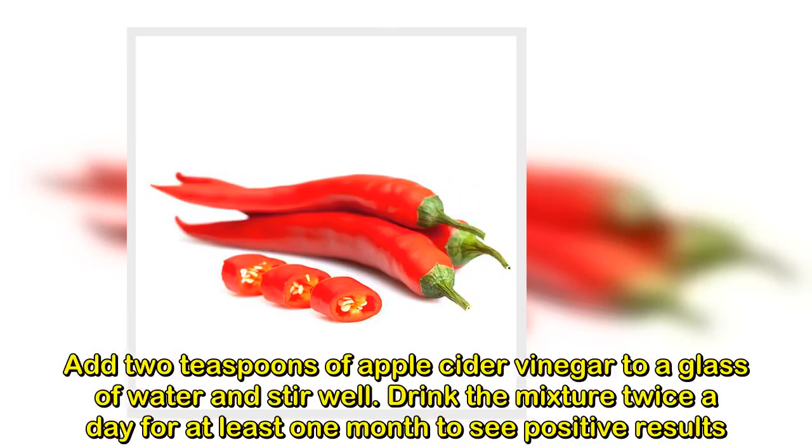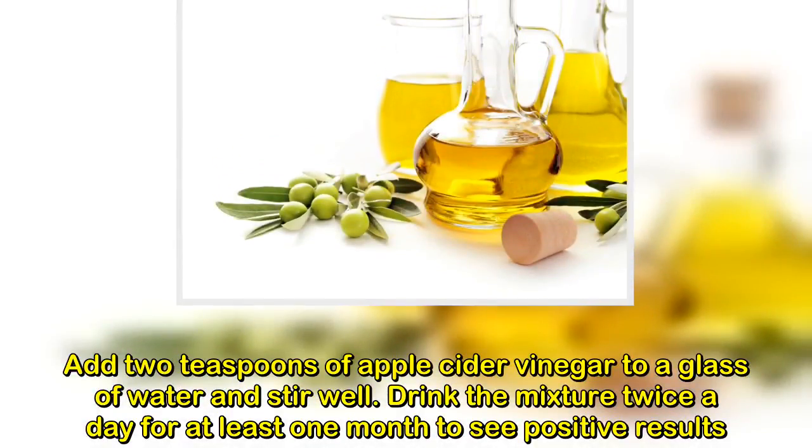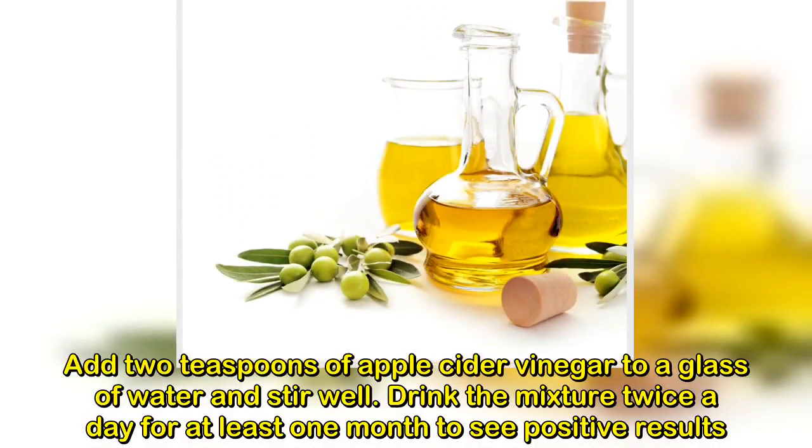Add 2 teaspoons of apple cider vinegar to a glass of water and stir well. Drink the mixture twice a day for at least one month to see positive results.